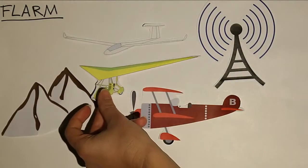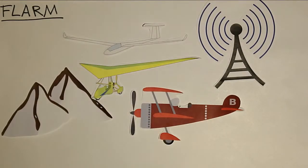Für Drachen- und Gleitschirmpiloten gibt es seit 2010 auch ein FLARM, das sogenannte passive FLARM. Sie können von mit FLARM ausgerüsteten Flugzeugen gesehen werden, bekommen aber selbst keine Nachricht, ob es zu einer Kollision kommen könnte.